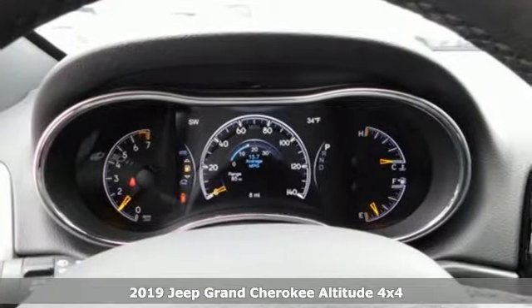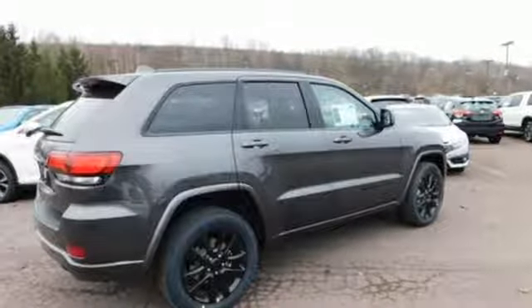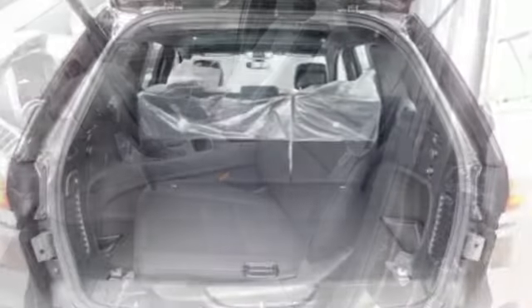V6 engine, dual zone climate control, streaming audio, configurable instrument gauges, heated steering wheel, doors and push button start proximity key.